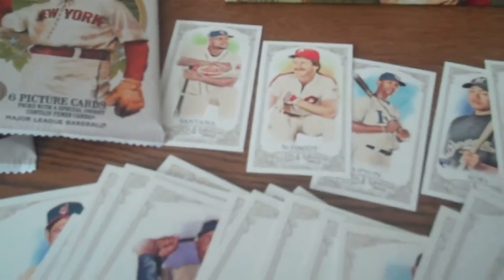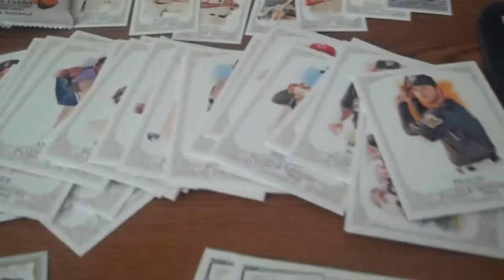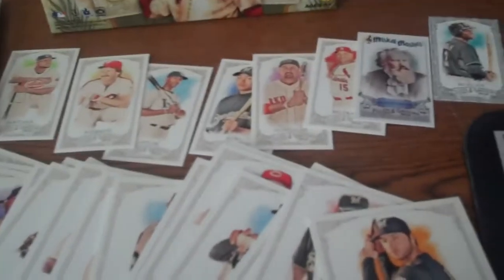No autograph card in this box, so we didn't get our money's worth. Obviously that's the key to opening blaster boxes — at 20 bucks, they're not really much of a deal unless you're pulling an autograph card. We've had some success with that, but not with this one.